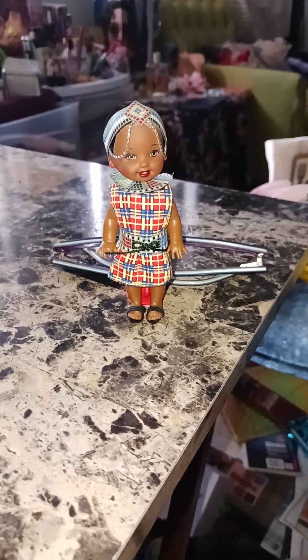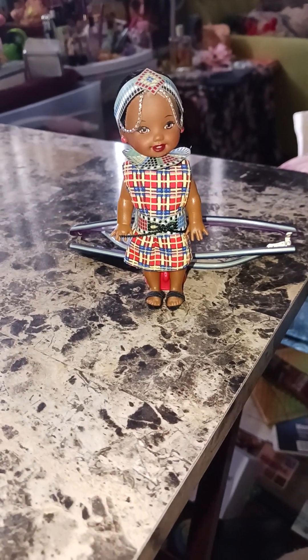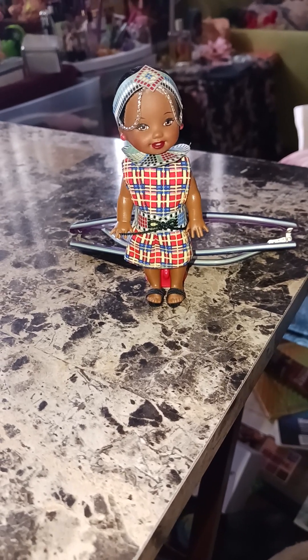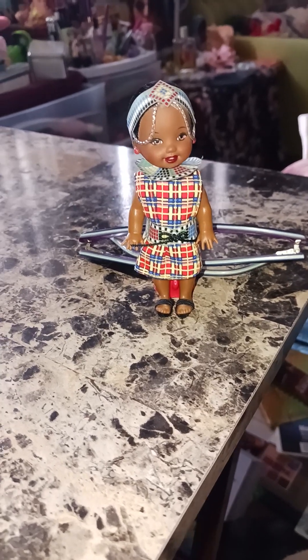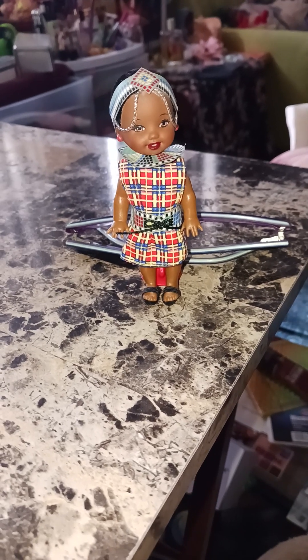Today we're going to do a show-and-tell of some Kelly dolls that I received in the mail today. As a rule, I try not to unbox dolls that are special editions or collector editions, but sometimes when you buy dolls on the used market, you will find rare dolls that have been de-boxed, and this is one of those times.